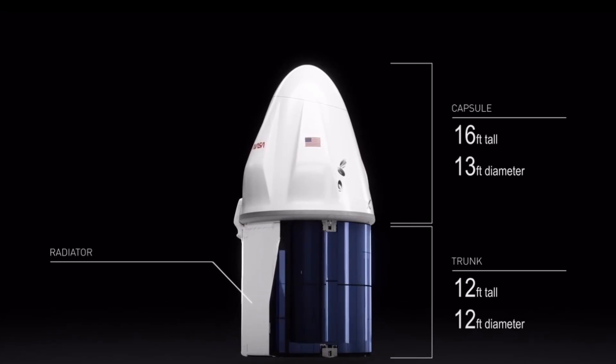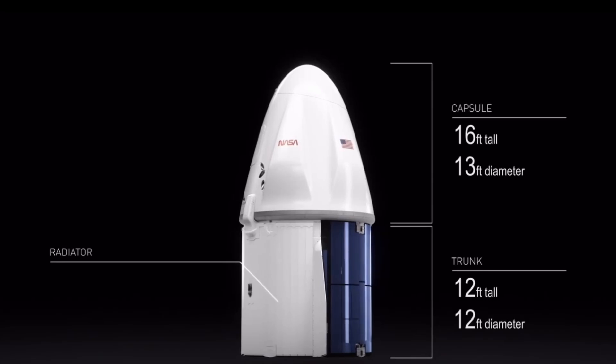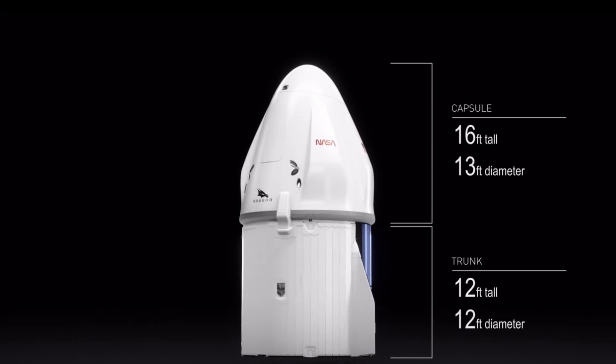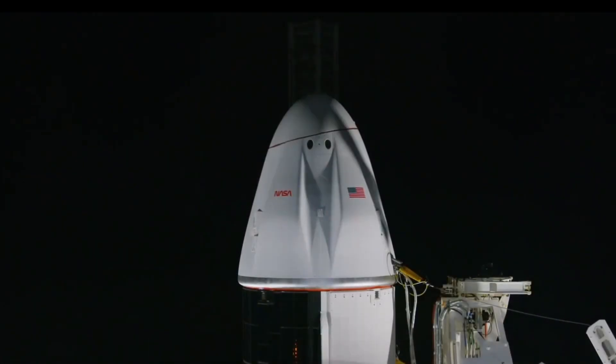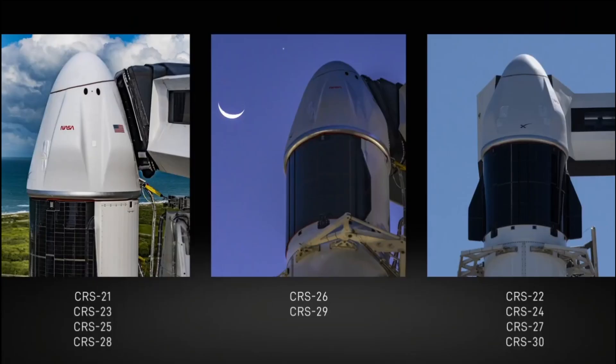About 50 seconds after separation, Dragon's nose cone deploy sequence will begin, exposing its guidance navigation controls that help Dragon autonomously fly to the space station. The nose cone also houses the docking mechanism that will connect with the station. Dragon has played a significant role in advancing our future in space by safely transporting crew and cargo to and from the space station. There are currently three Dragon capsules used for cargo missions, which have collectively flown 10 CRS missions to date.